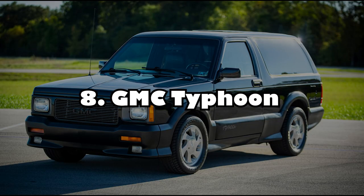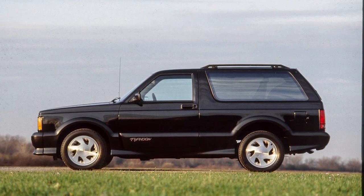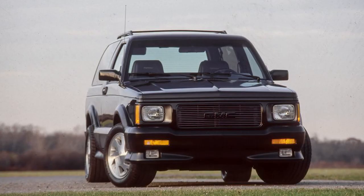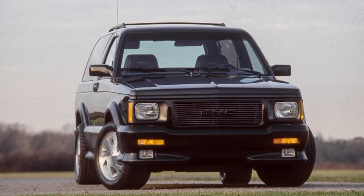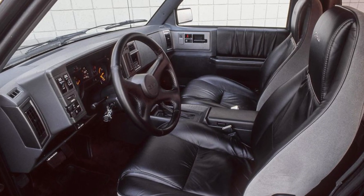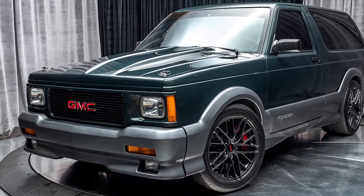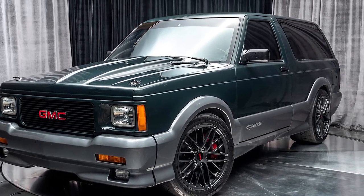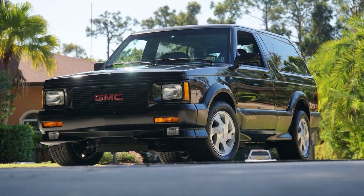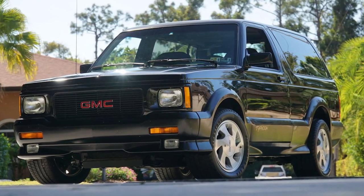Number 8: GMC Typhoon. The GMC Typhoon was a modest SUV until you opened the hood and discovered the twin-turbo 4.3-liter V6 engine that transformed it into one of the craziest sleepers ever built. The seemingly boring SUV could accelerate from 0 to 60 mph in 5.3 seconds, thanks to 280 HP and 350 lb-ft of torque. It was faster off the line than favorite performance sports cars like the Ferrari 348TS or the Nissan 300ZX. While car enthusiasts will recognize the Typhoon in a crowd, many people will dismiss it as just another SUV until they try to outrun it in a straight line.